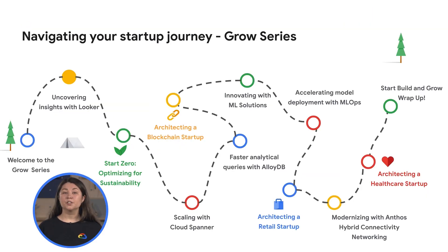In the previous video, we looked into the Looker product family and showed you how to explore, analyze, and share business insights. Today, at our Start at Zero guide, we will cover how you can optimize your business and sustainability by starting with Net Zero technology or starting your move towards Net Zero.